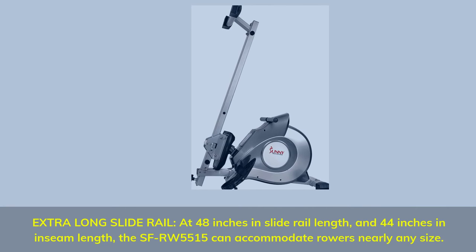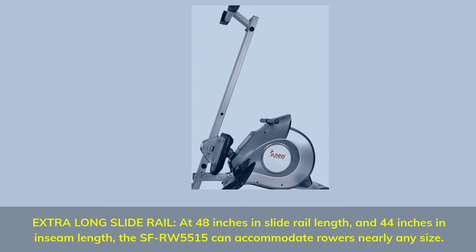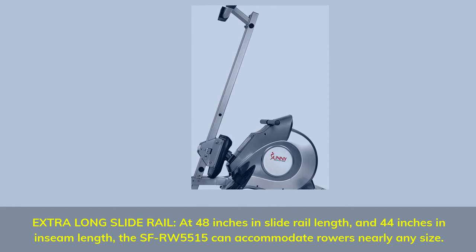Extra-long slide rail: at 48 inches in slide rail length and 44 inches in inseam length, the SF-RW5515 can accommodate rowers of nearly any size.